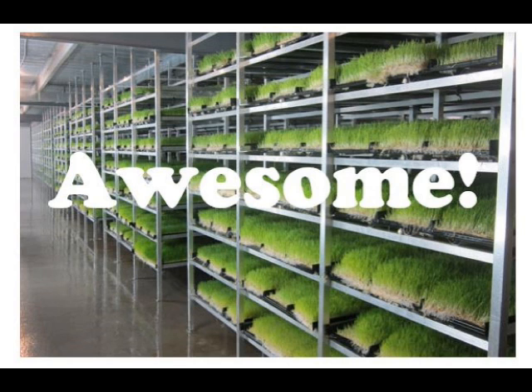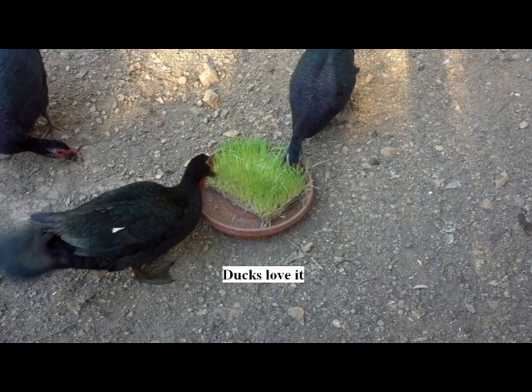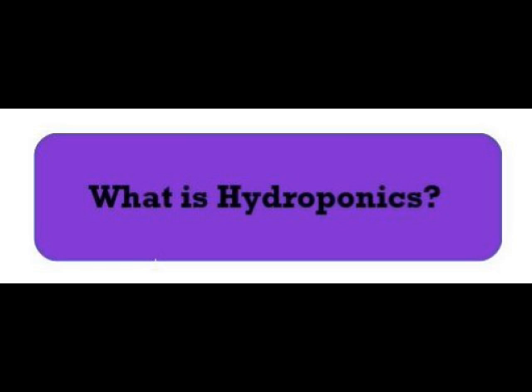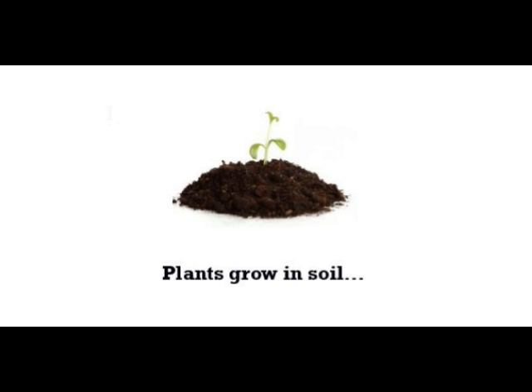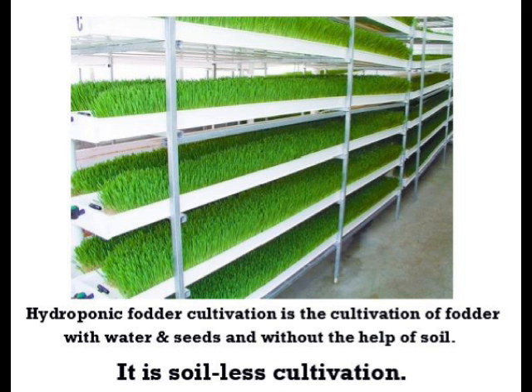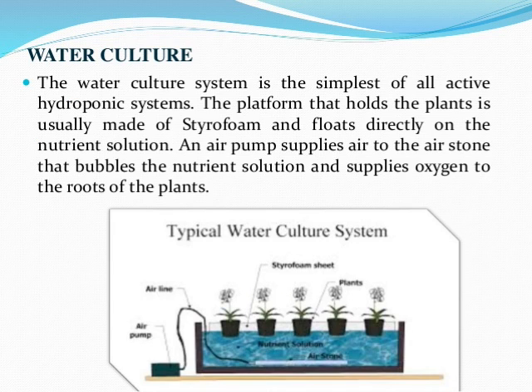Hydroponic fodder is awesome and is loved by all farm animals — chickens, goats, ducks, sheep, pigs, and cows all love it. So what is hydroponics? Usually plants grow in soil, but soil is not necessary for plants to grow. Plants can be grown in water. Hydroponic fodder cultivation is the cultivation of fodder with water and seeds and without the help of soil — it is soilless cultivation.